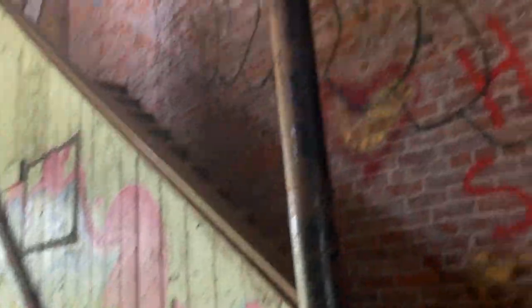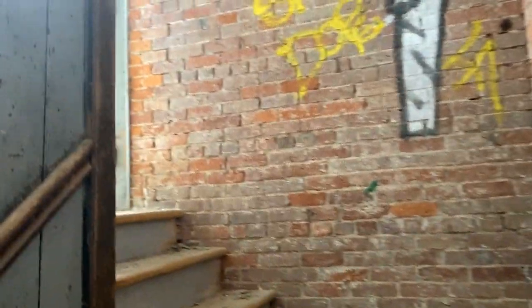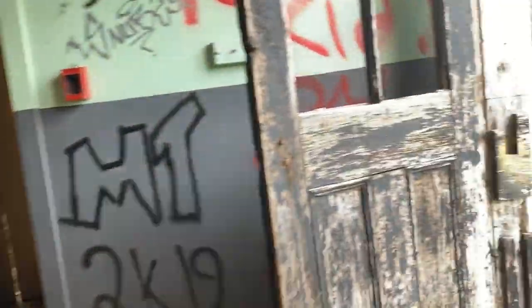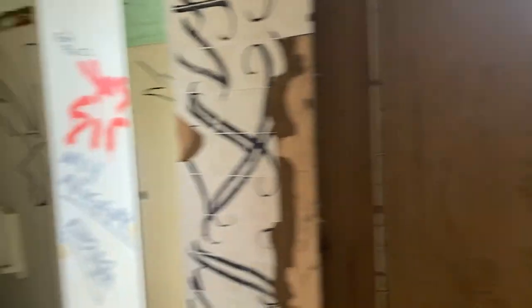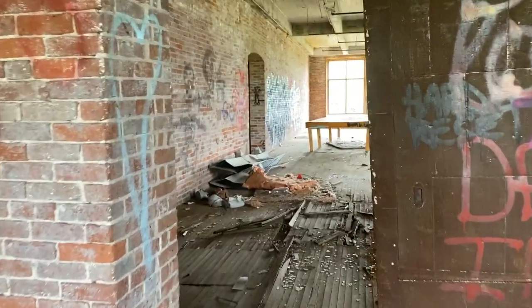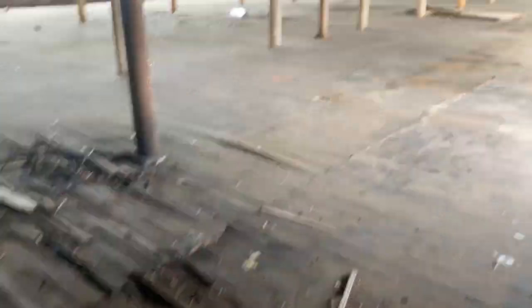Oh, this is so cool. Look — they put arrows just because of Corona. Now we're on the second floor. See the highway there. Some more bathrooms. Pretty cool.